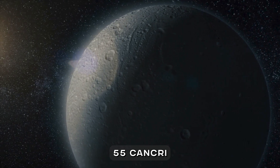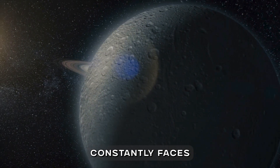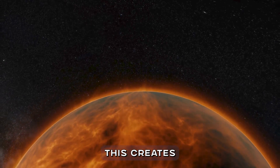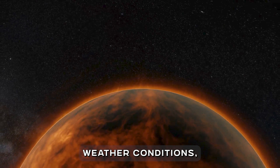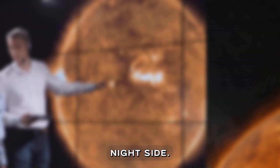But here's where it gets even stranger. 55 Cancri e may be tidally locked, meaning one side constantly faces the star while the other is plunged into perpetual darkness. This creates extreme weather conditions — a scorching day side and a potentially cooler night side.